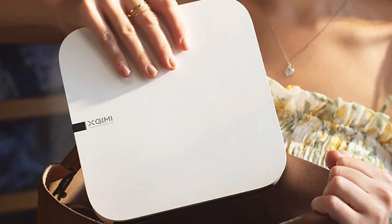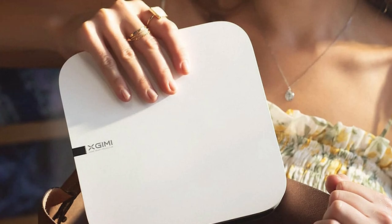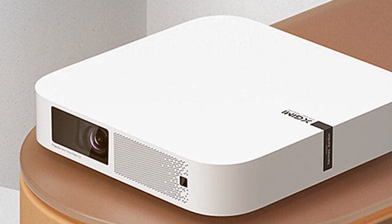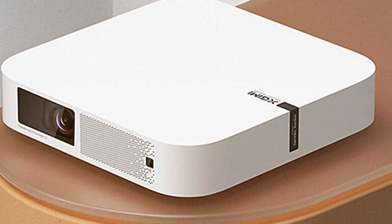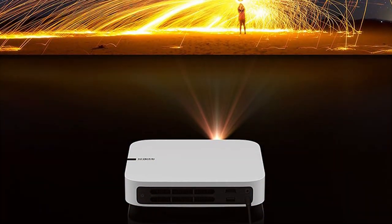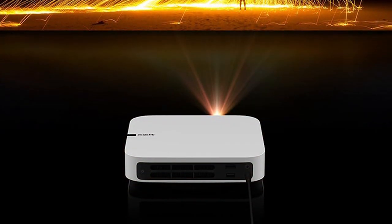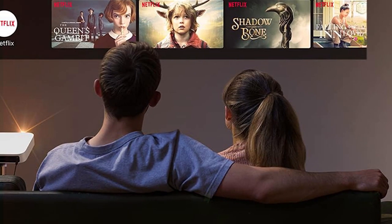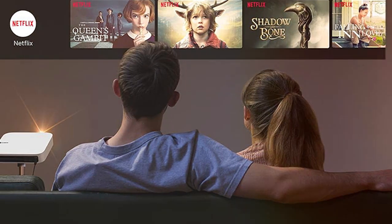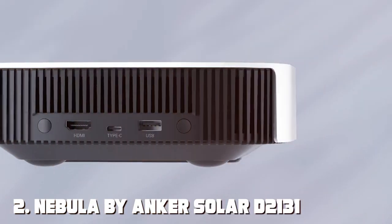The projector's LED lamp boasts a lifespan of up to 30,000 hours, ensuring years of reliable use without frequent bulb replacements. Connectivity is a breeze with multiple ports including HDMI, USB, and Bluetooth, allowing you to seamlessly stream content from your favorite devices. The built-in Harman Kardon stereo speakers deliver immersive sound quality. Portable, easy to set up, and adaptable to various viewing environments, the XGIMI Elfin XL03 is your ideal companion for any occasion.